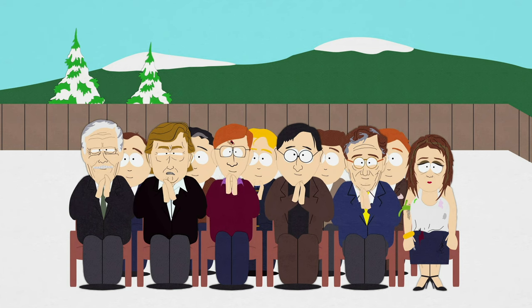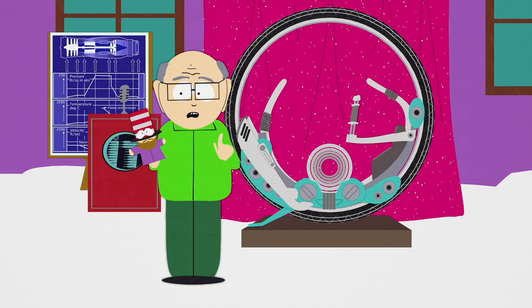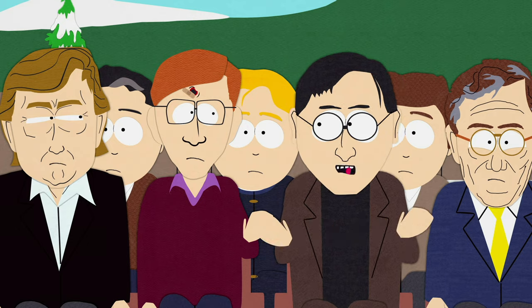Ooh! Nice. Sleek. IT gets over 300 miles to the gallon and is safely capable of speeds of over 200 miles per hour. Wow. This will change everything. We're going to have to rethink cities.